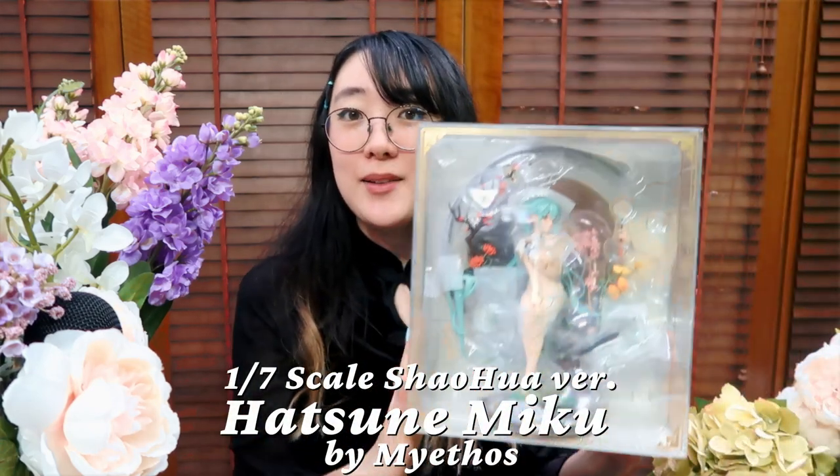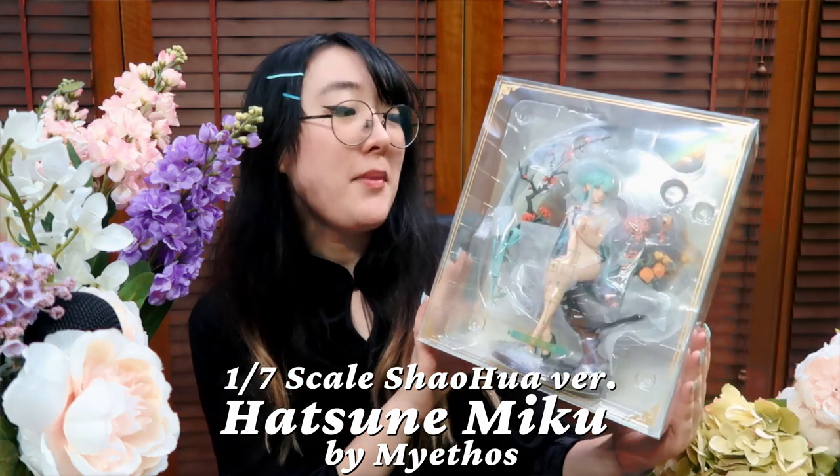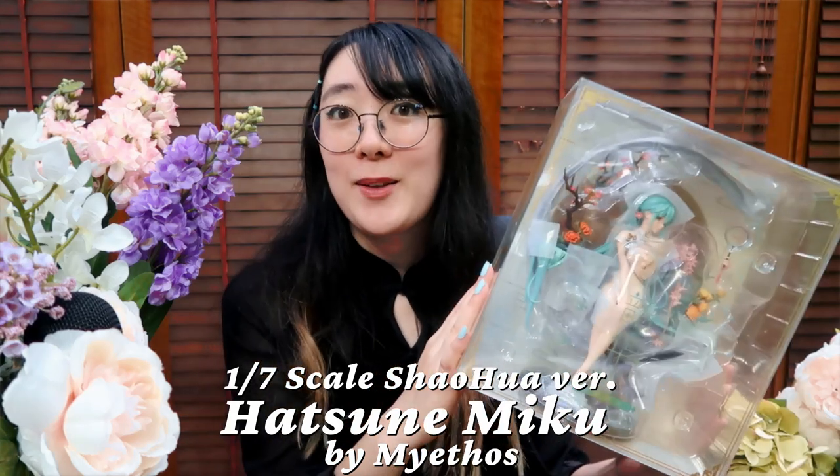新年快乐! 恭喜发财! 红包拿来! Hi, it's Miki and welcome to a gorgeous unboxing video. I thought since Chinese New Year was coming up — or is today — it would be appropriate to unbox this lovely lady for the occasion. Everyone, please say hello to the 1/7th scale Xiaohua Hatsune Miku figure by Metheos.